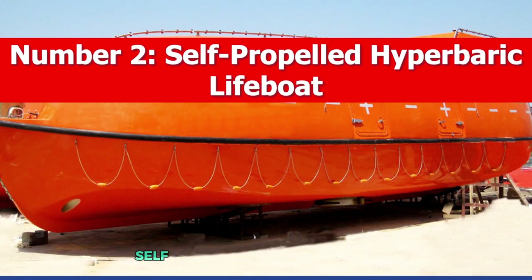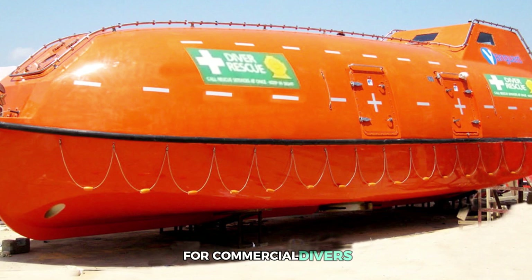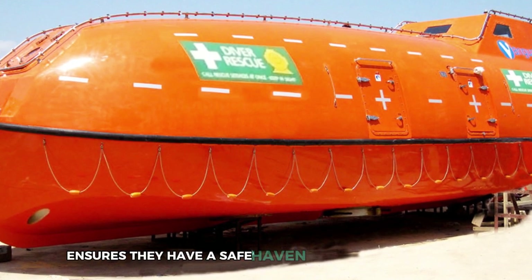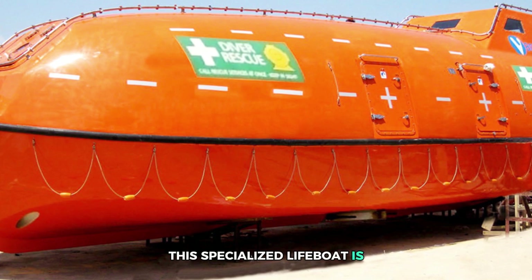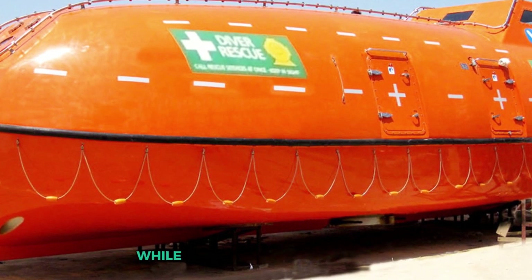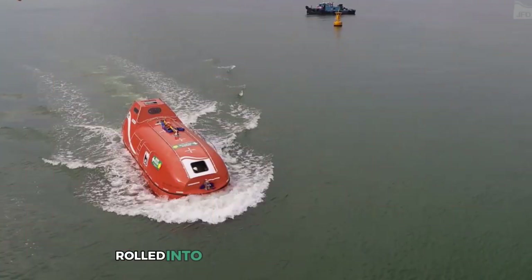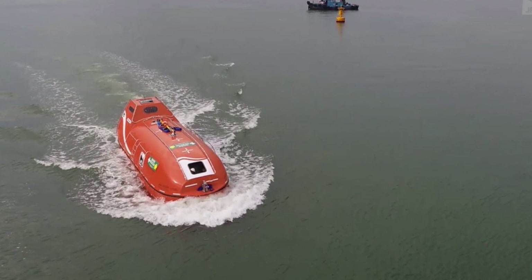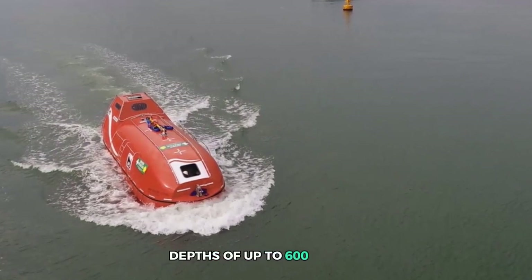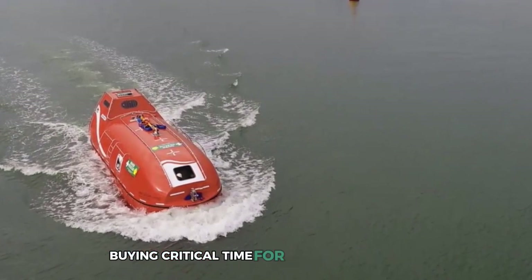Number 2: Self-Propelled Hyperbaric Lifeboat (SPHL). Diving into danger is all in a day's work for commercial divers, but the SPHL ensures they have a safe haven when things go south. This specialized lifeboat is equipped with a hyperbaric chamber, allowing divers to undergo decompression treatment while being transported to safety. Think of it as an ambulance and a life support system rolled into one, floating on the open sea. The SPHL can accommodate between 12 to 24 divers, operating at depths of up to 600 meters, and provides life support for up to 72 hours, buying critical time for rescue operations.